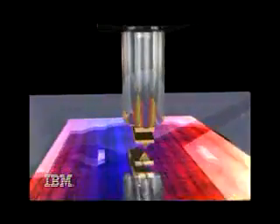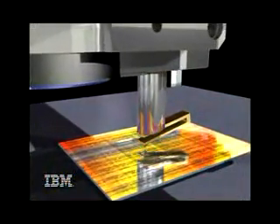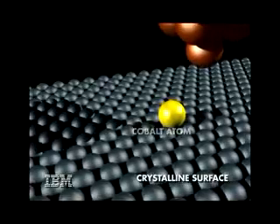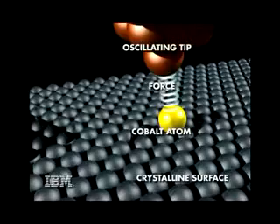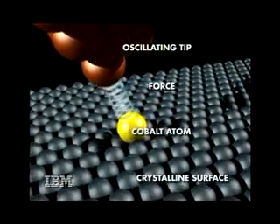Knowing the different forces required to move different atoms will allow IBM's nanoconstructionists to figure out which materials should be used for building devices from the atom up. For example, a so-called sticky atom would be used for something that you don't want to move, like a base that you want to keep in one place, while a so-called slippery atom would be used when you want to build something like an on-off switch that needs to move with ease.